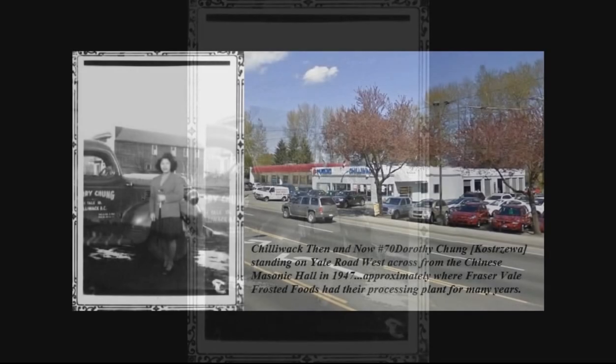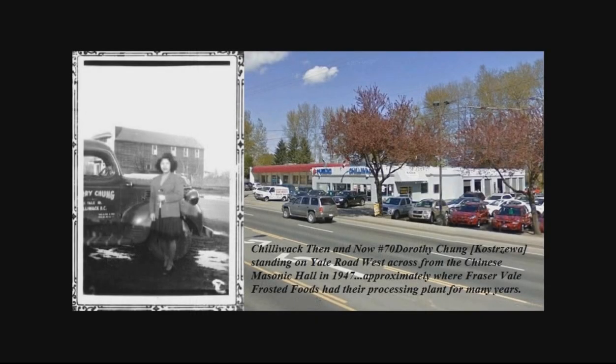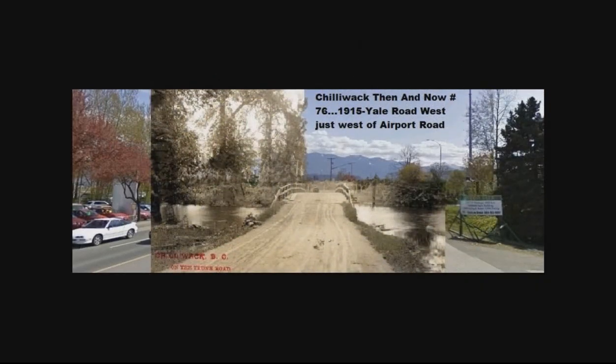Wu Potato Farm was also in that area. And this is how it looks now — that same spot where she was standing. That must have been in the 1940s or the early 50s, judging by the age of the truck. We miss you, Dorothy, and we thank you for all you did for Chilliwack.